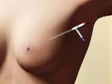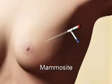Another form of brachytherapy is to insert a balloon catheter, called a mammocyte, into the tumor bed after the surgery. This device consists of a balloon that can be inflated to fill the cavity.